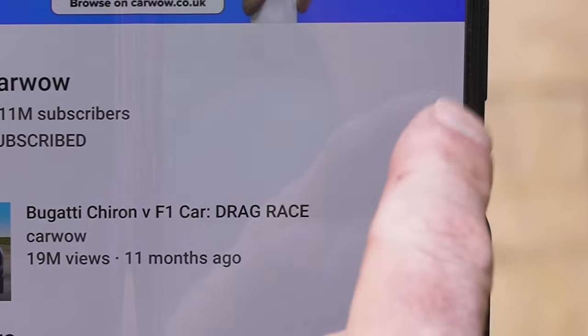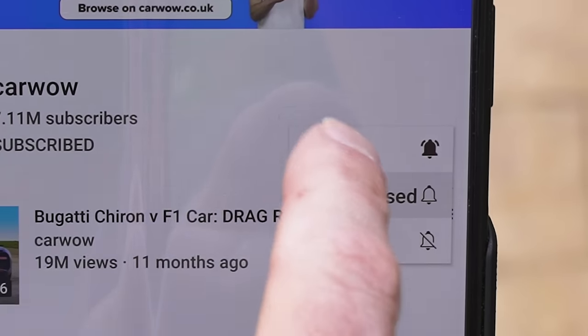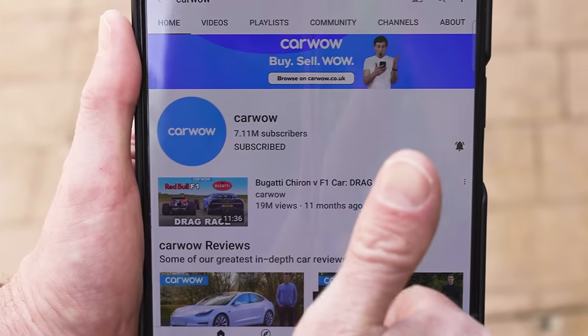We're going to find out now, but before we do, if you haven't done so already, please make sure you subscribe to this channel and hit the bell icon to turn your notifications on. That way you won't miss a single upload. Right, let's race. Hopefully I'm not going to break my GR Yaris.